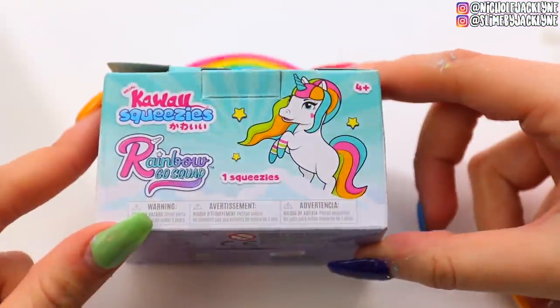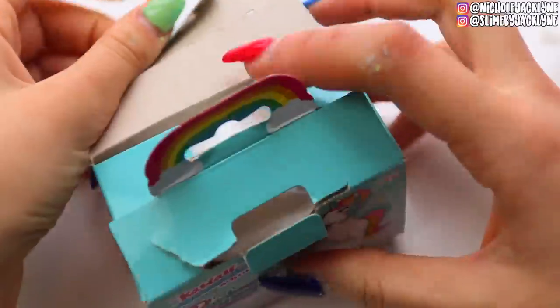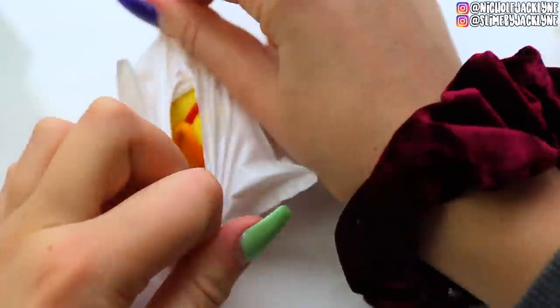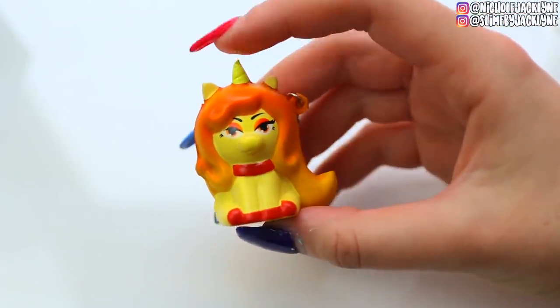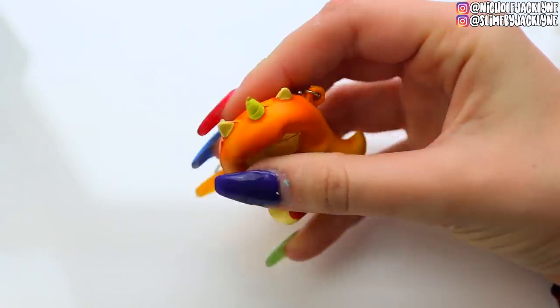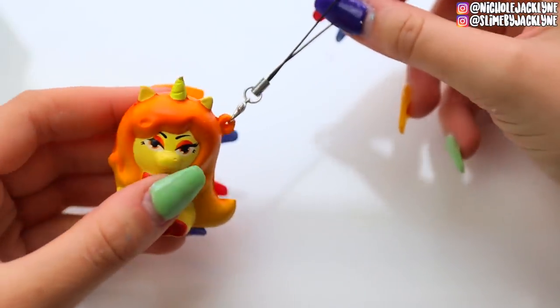Next from Justice, they had these kawaii squeezies — I was like, what the heck is a squeezy? It ends up just being a little tiny squishy on a keychain, and they are collectibles. Comment down below if you have any version of this, or a different one — I'd love to know what one you have.